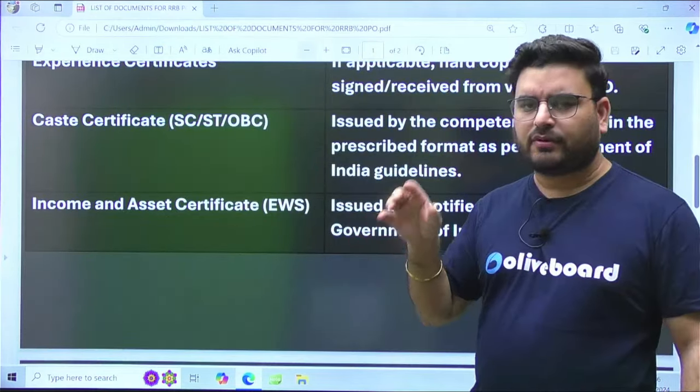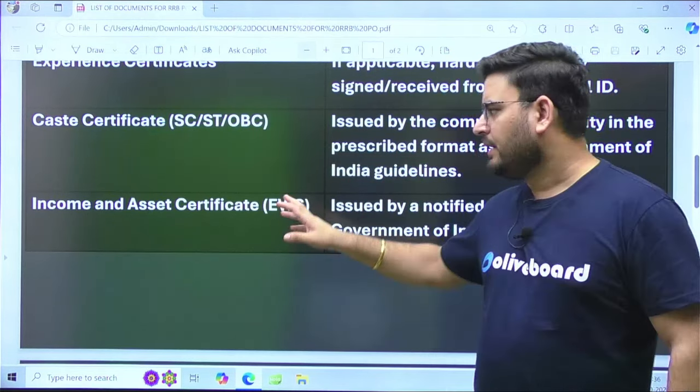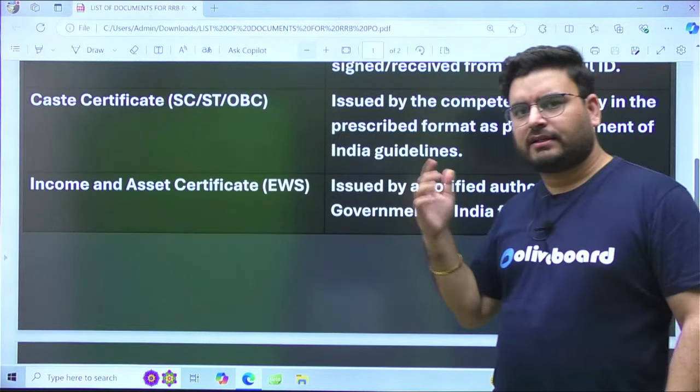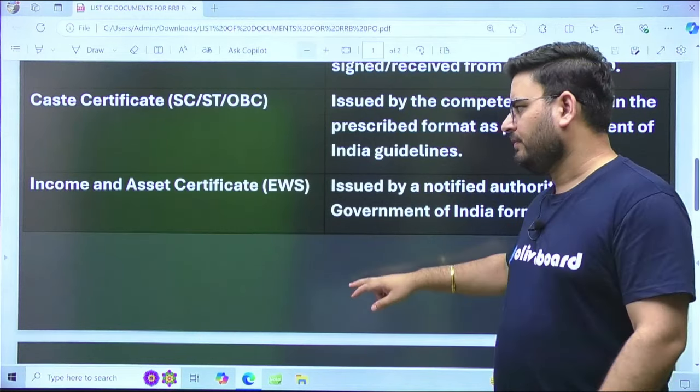For income and asset certificates: if you are applying under the Economically Weaker Section (EWS) category, you need a proof of your income and asset certificate. This is issued by a notified authority of the Government of India. Contact that authority and obtain this certificate, keeping one or two copies with you.